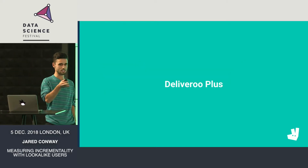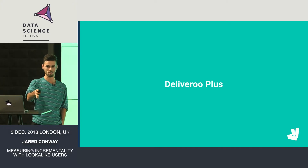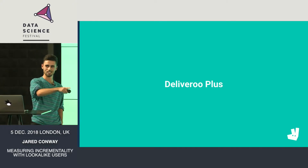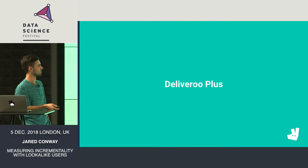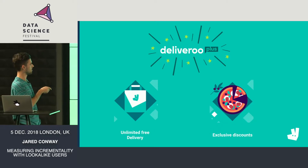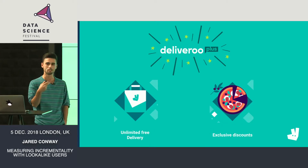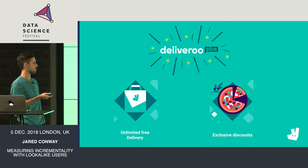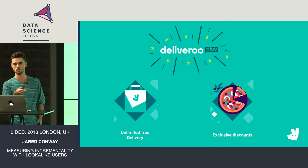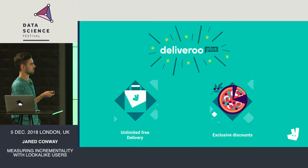So does anyone actually know what Deliveroo Plus is? Has anyone heard of it before? Is anyone signed up? Just the employees who get it for free? So Deliveroo Plus is our consumer-facing subscription scheme.